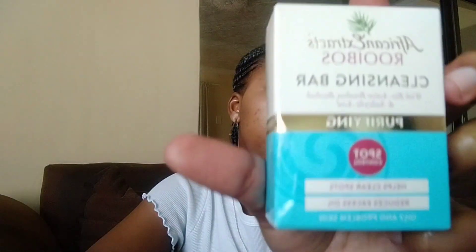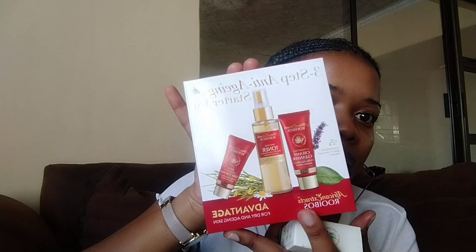I got this for my mom — it's a three-step anti-aging starter kit. I also got her this cleansing bar as well. She's supposed to use both of these, and it will be her first time trying this product. If they work, I'll tell you guys so that you can plug your parents.